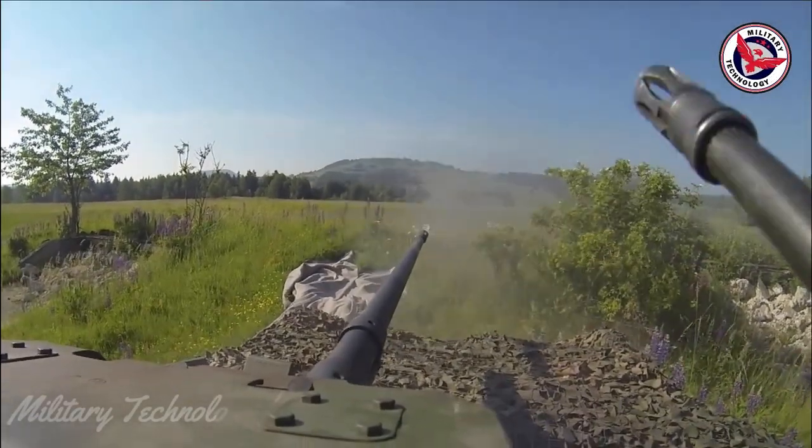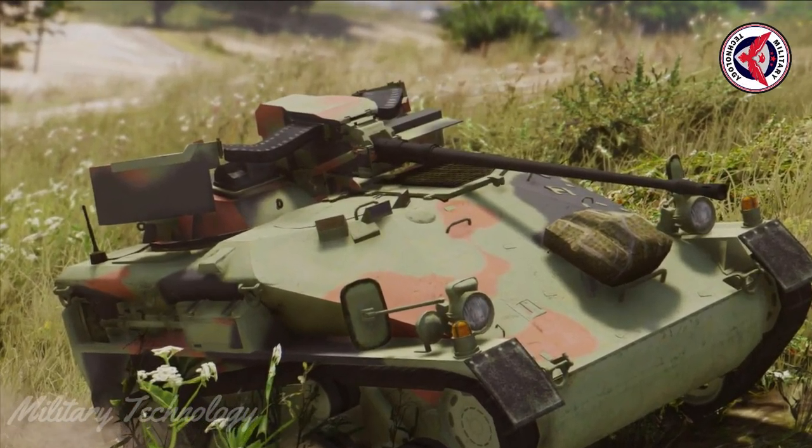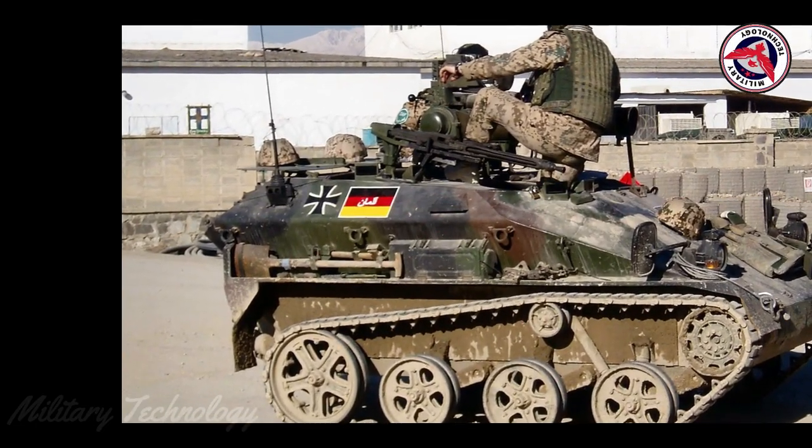The engine was changed to a 1.9L Volkswagen inline four-cylinder turbo diesel with direct injection and intercooler, delivering 109 horsepower (81 kilowatts), coupled to the ZF automatic transmission.